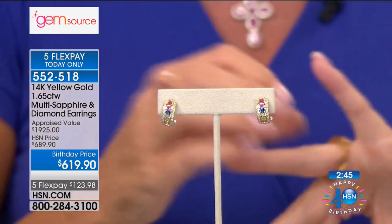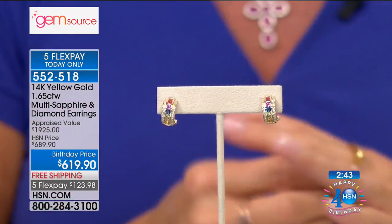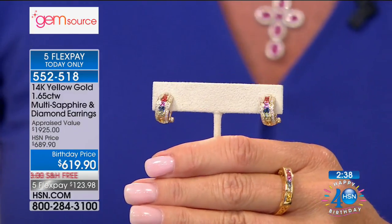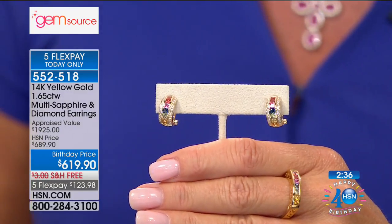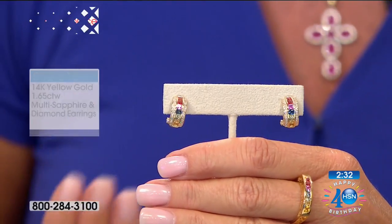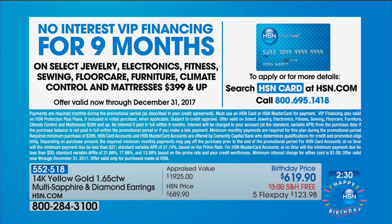These are strong, durable stones — sapphires are the strongest of all colored stones — so don't be afraid. Easy to wear, just like the ruby we were talking about earlier. Let's talk about the beautiful matching hugger earrings — bring that rainbow to your face. All in princess cut stones. These will also qualify for the no-interest VIP financing with the HSN charge card, and if you apply right now you can start shopping immediately.